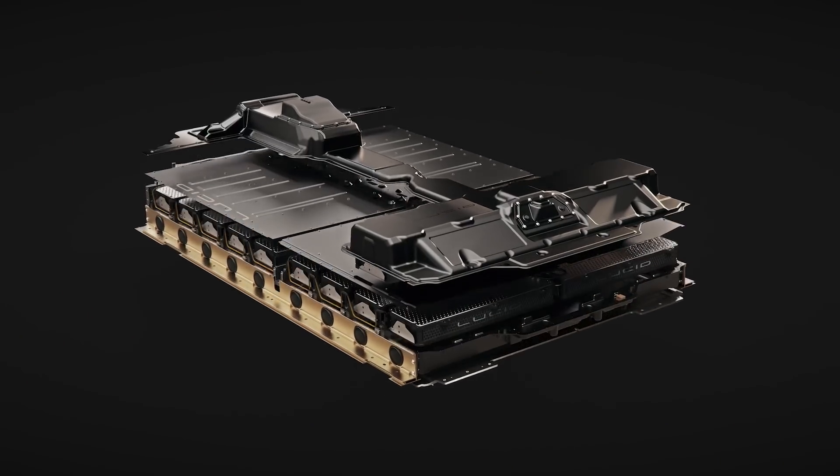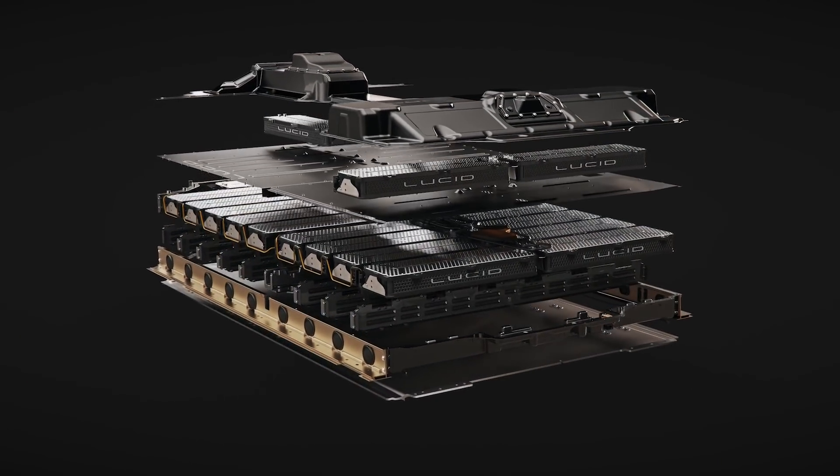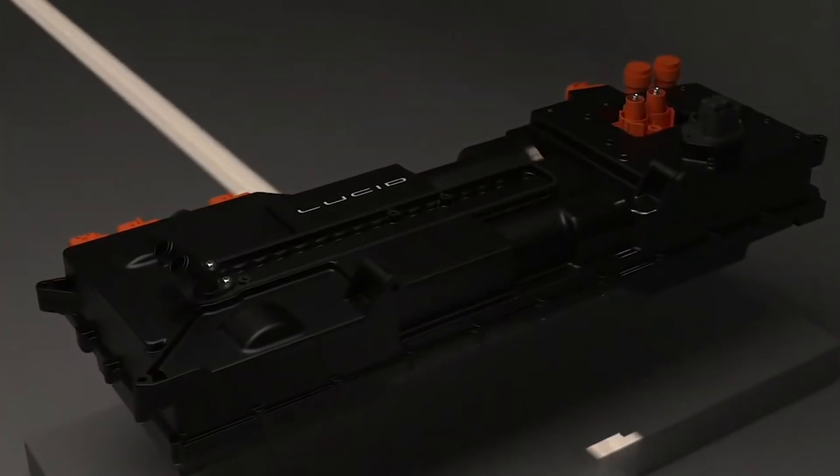Lucid uses small cylindrical cells, just like Tesla. They managed to pack them better — Tesla puts cooling between the cells, which takes up space, but Lucid packed them together and only cools the top and the bottom, which they claim is sufficient and quite good. That's probably how they managed to fit 113 kWh in by packing it more efficiently.